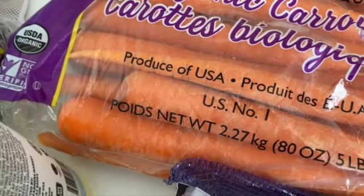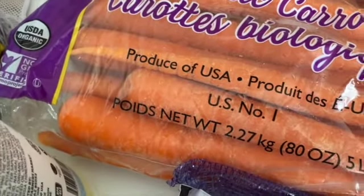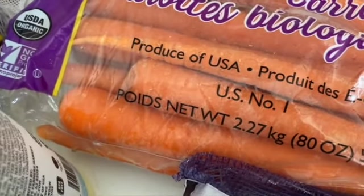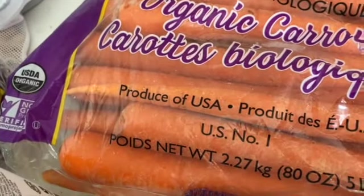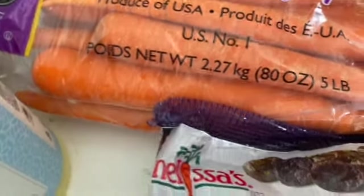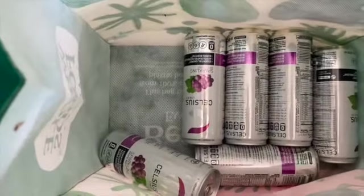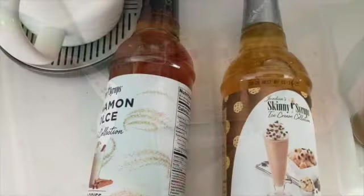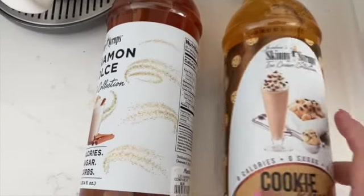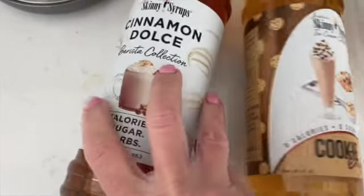This was my haul — it was really small because their computers were down and a lot of their produce was taken away. I'm sorry they lost all that produce. I also want to mention I use these reusable tote bags: this one I got at Whole Foods and this one I think I got at Kroger — it has cute little hearts on it.